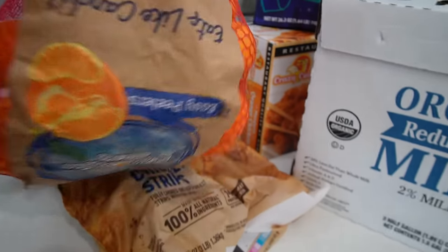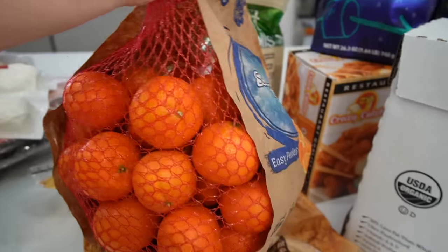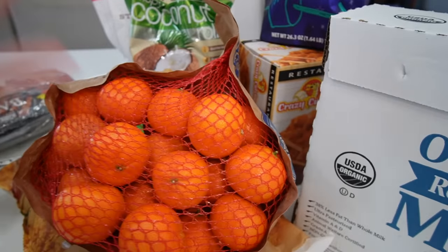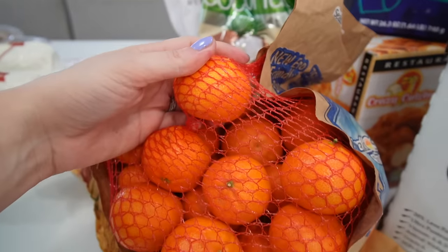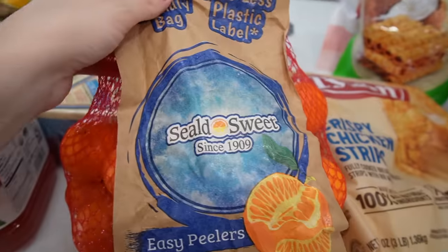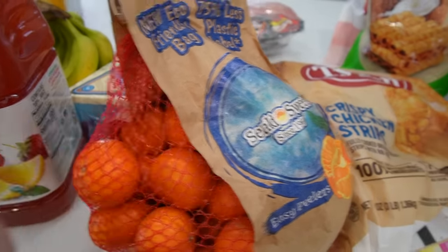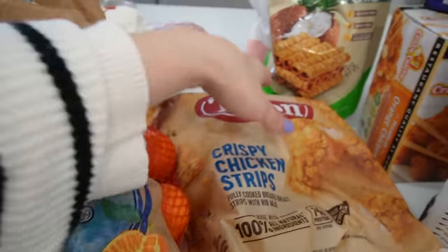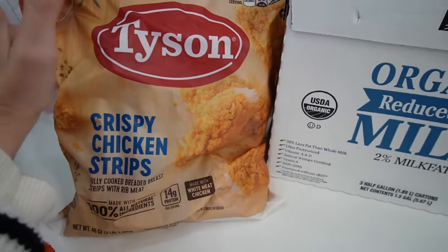Clementines — or cuties, whatever you call them — are back in season, so they're not as expensive and they actually taste good. When you get these off-season they're not juicy and taste bad. We love having these as the perfect snack. I had one today with my breakfast — eggs, sausage, and one of these — it's just the best.